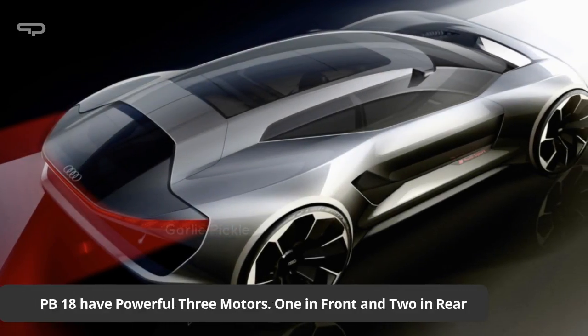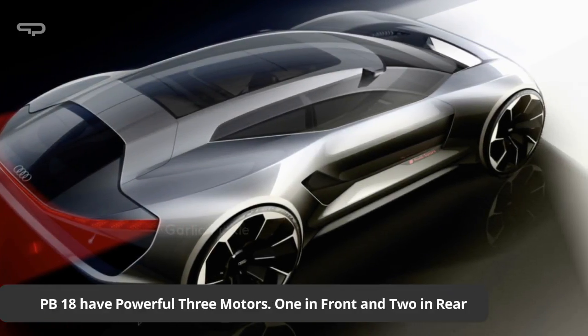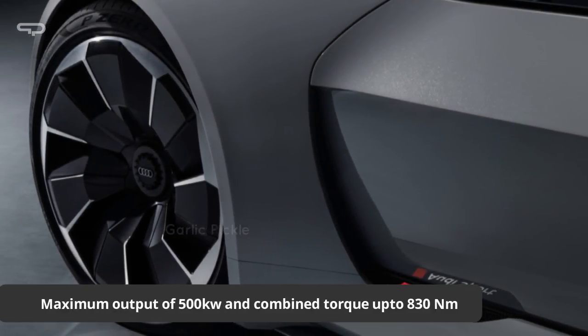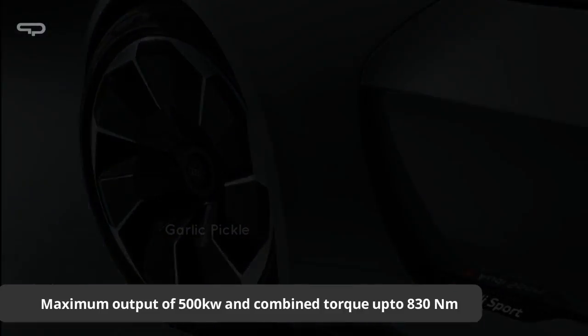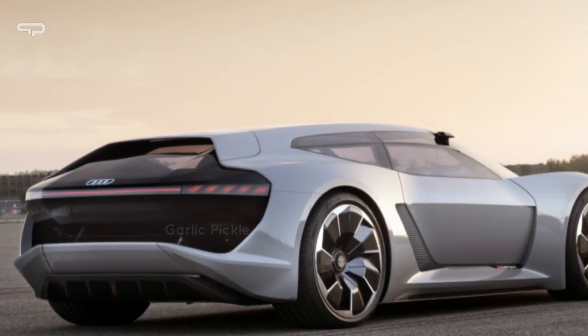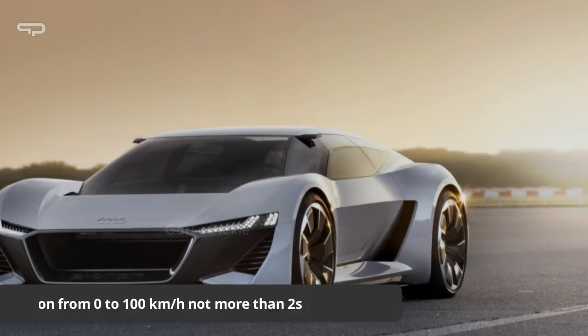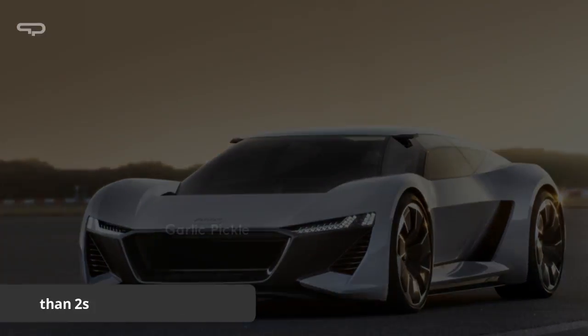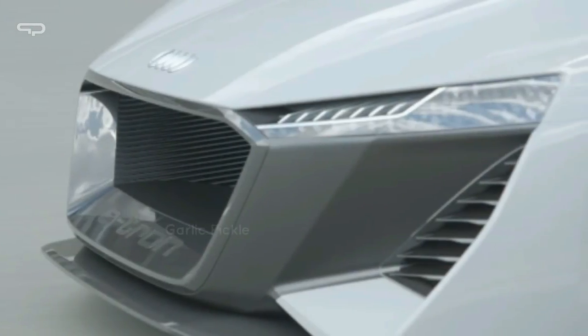The PB18 has three powerful motors — one in front and two in the rear — which deliver a maximum output of 500 kW and a combined torque of up to 830 Nm. The acceleration from 0 to 100 km/h takes no more than 2 seconds.